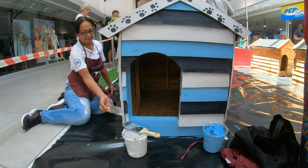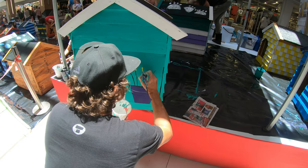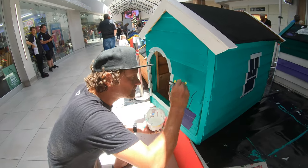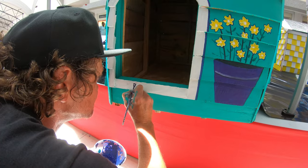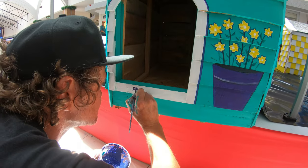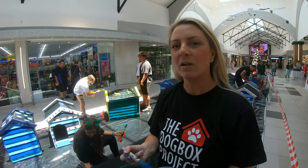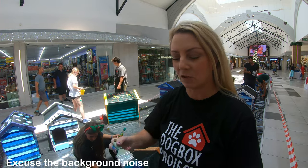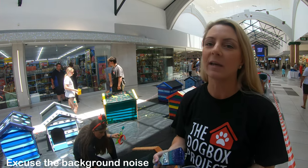Let's get started. So the Dog Box started in 2012 as a once-off Nelson Mandela Day initiative where we tried to paint 67 kennels, and it's become so popular that it's now annual — we've done almost 2,000 kennels over 10 years.